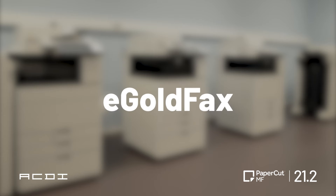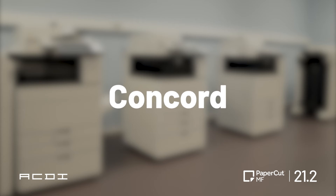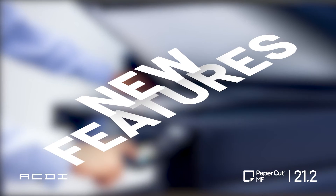There's a new fax integration with eGoldFax and Concord. Did we mention we like new features and integrations?